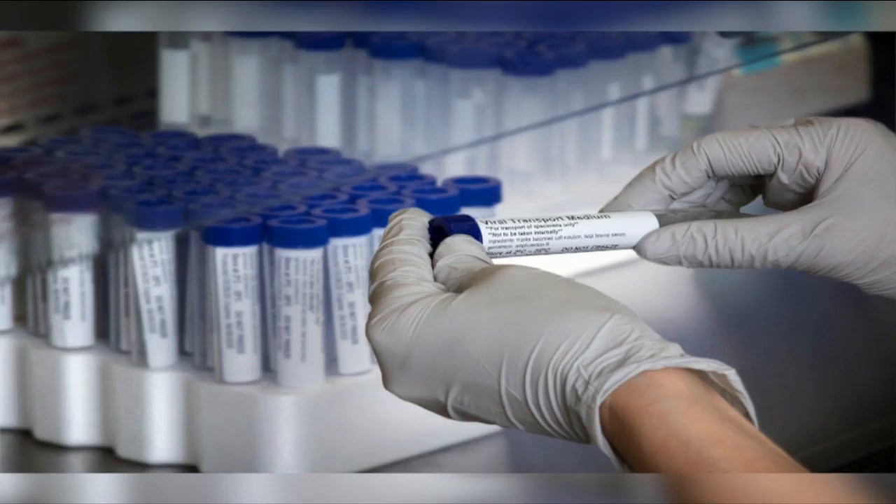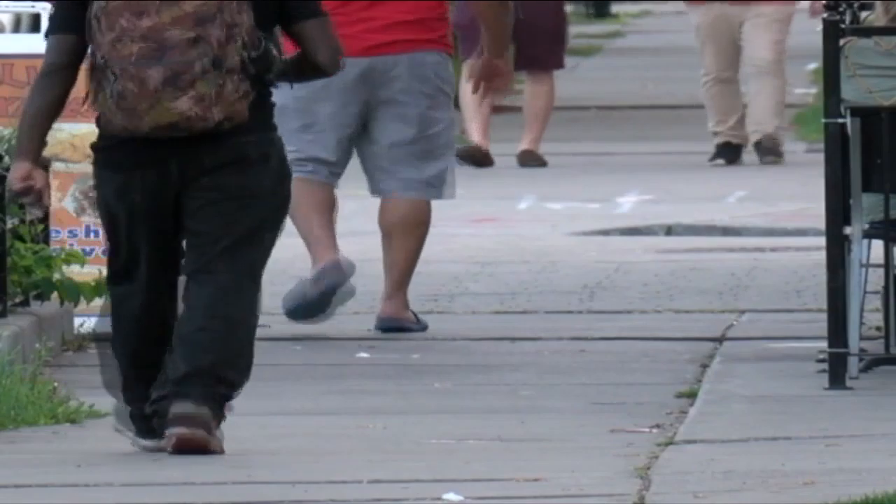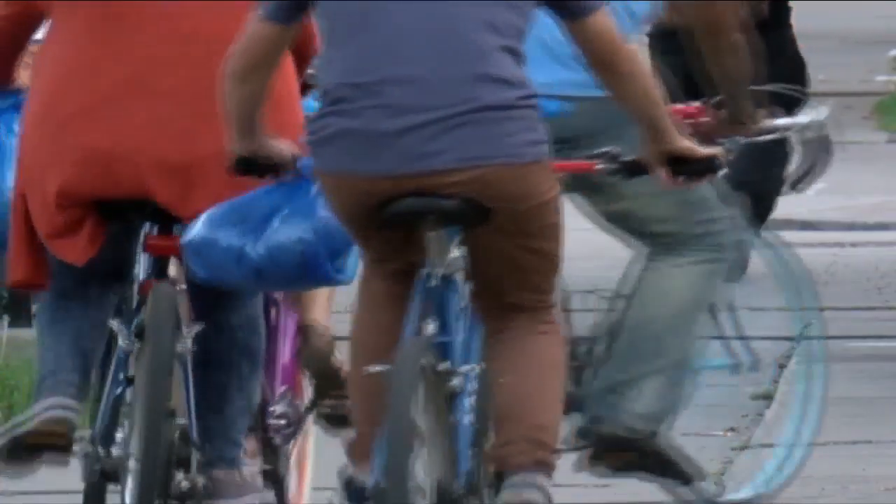The team has been using the VTM tubes for more than a week now. Part of this stay-at-home maneuver is to do that without testing — we know that the infection's out there so everybody sort of stays away. Social isolation: you're not spreading it.